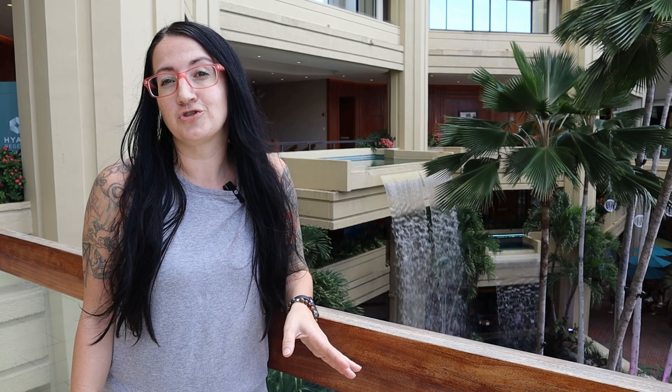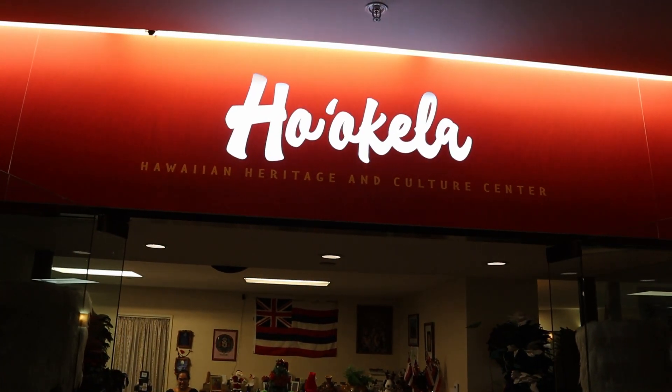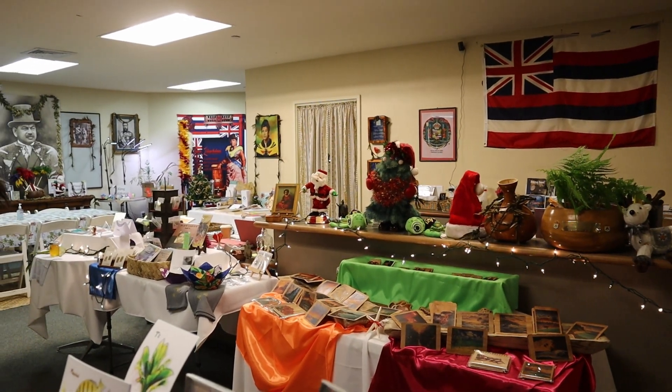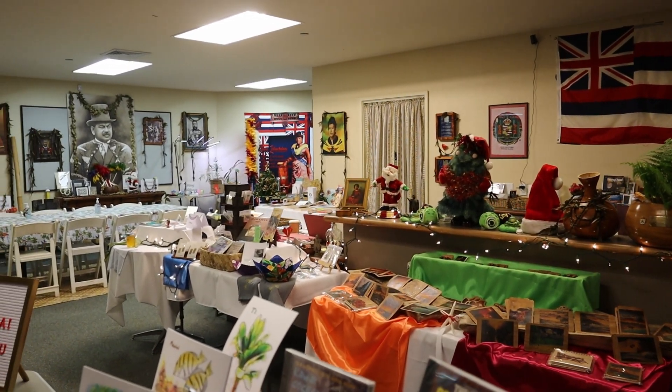There is an amazing cultural center here at the Hyatt Regency. It's definitely one of the best in Hawaii, and there are all kinds of cultural activities you can do and so much you can learn about with the history of Hawaii.